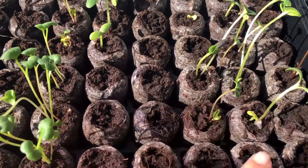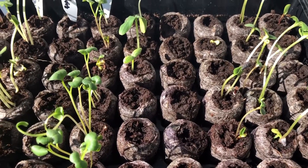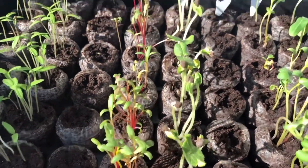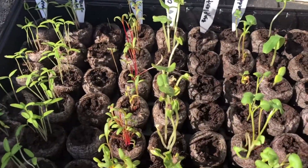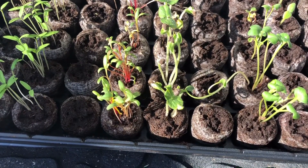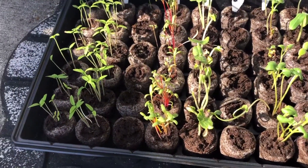These are sunflowers. Okra? I think I need to transplant some of them.